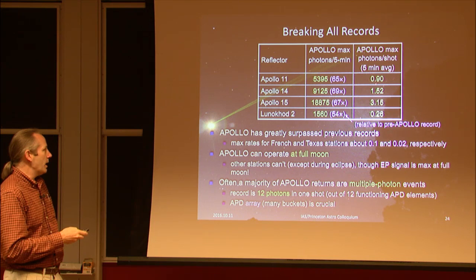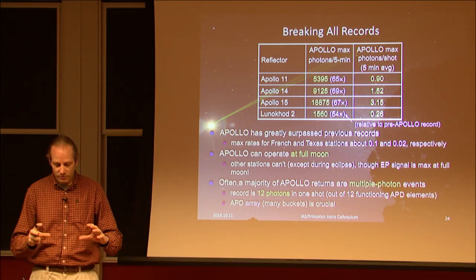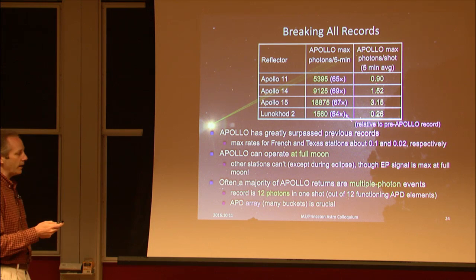We can also operate at full moon, which is off limits for other stations. That's where the equivalence principle signal is maximum: if you're looking for differential acceleration of Earth and Moon toward the Sun, from Earth's point of view it's as if the Moon's orbit is polarized or shifted toward or away from the Sun, and that signal is maximum at full moon. The APD array lets us achieve high photon returns even under the bright sky background.